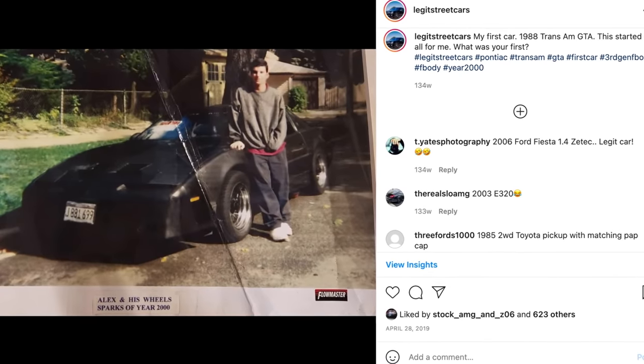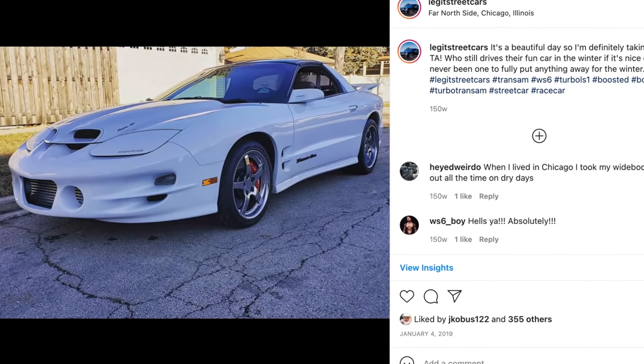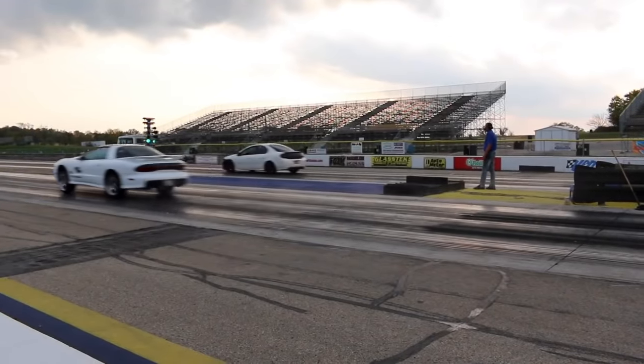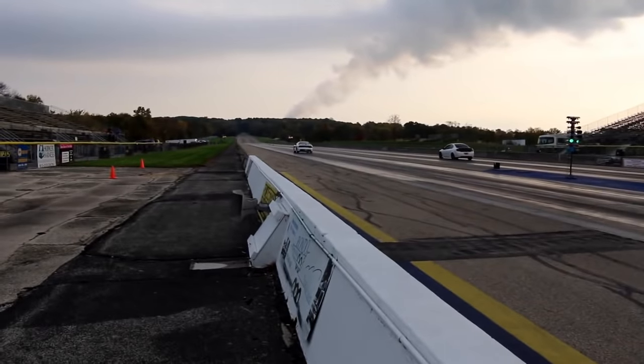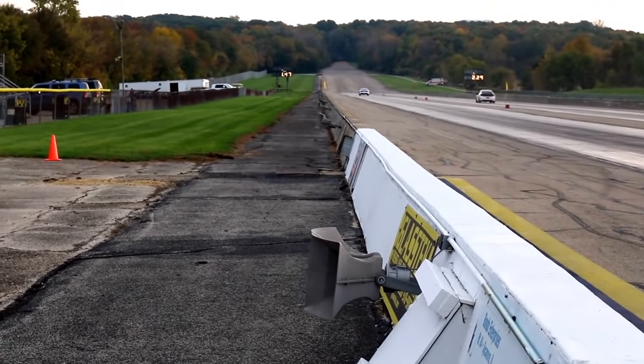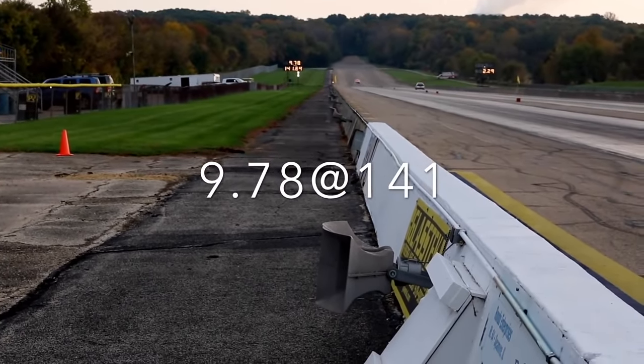My first car was an '88 Trans Am GTA. My second car was an '89 Formula 350. My third car was a '91 Grand Marquis, but my fourth car — a car I still own today — was a 2001 WS6 Trans Am. It's got a turbo on it now and it runs nines. I've always loved F-bodies and I've always wanted to talk to this guy and check out his car, and I finally ran into him.